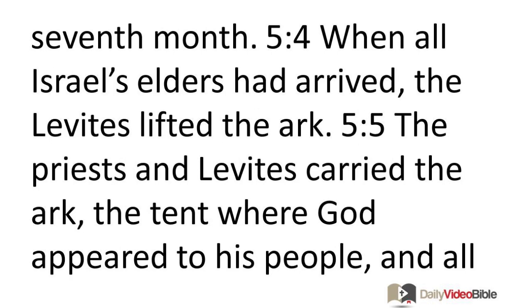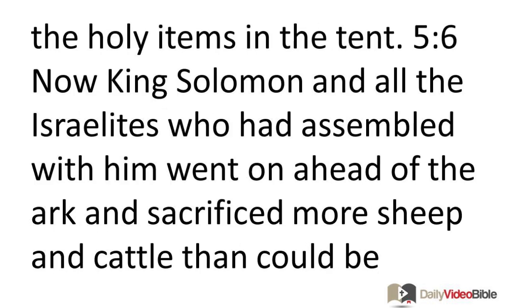When all Israel's leaders had arrived, the Levites lifted the Ark. The priests and Levites carried the Ark, the tent where God appeared to his people, and all the holy items in the tent. King Solomon and all the Israelites who had assembled with him went on ahead of the Ark and sacrificed more sheep and cattle than could be counted or numbered.